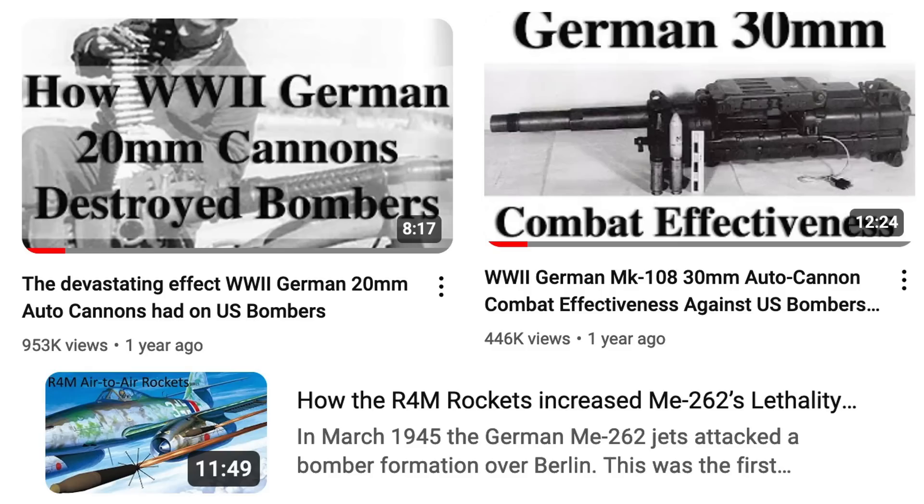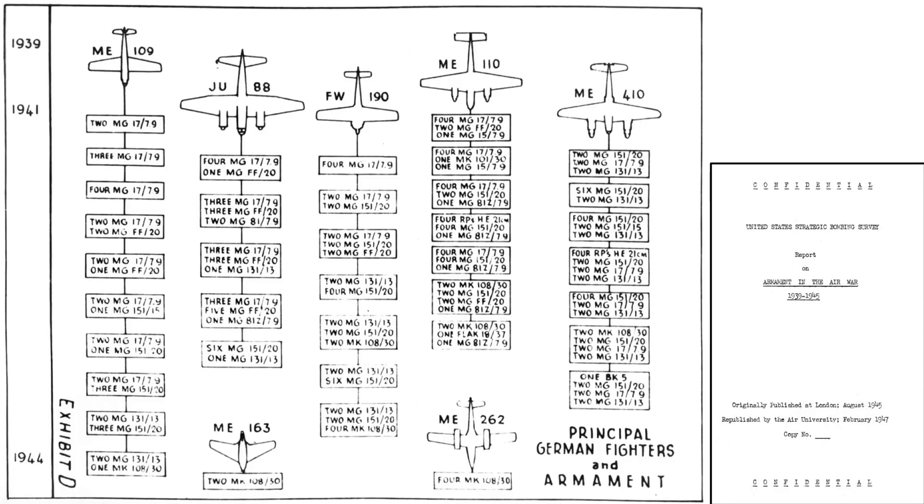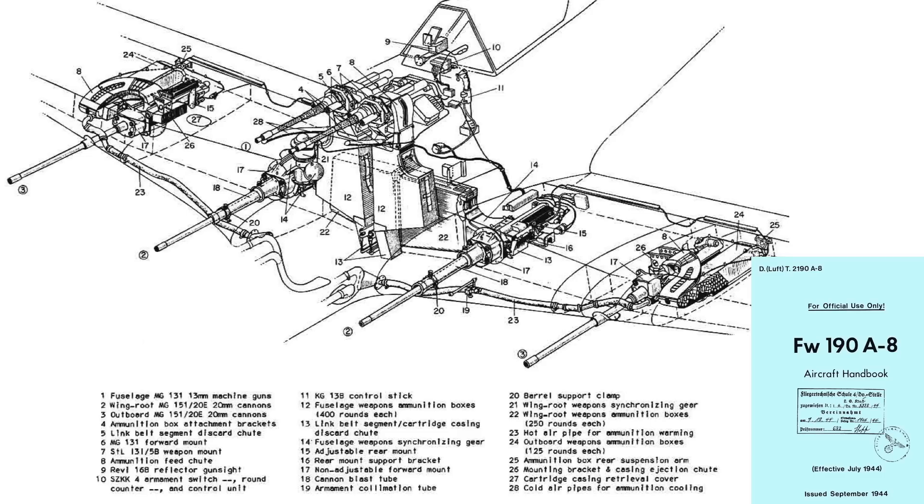See the channel's German 20mm, 30mm, and R-4M rocket videos for additional information on these weapons. A chart outlines German fighter armament upsizing as the war progressed, with columns for year of operation, fighter type, and respective armaments. The seven FW-190 armament mixes are shown. The FW-190 started with four MG-17 machine guns firing the underpowered 7.92mm round. Two MG-151 20mm autocannons were added while keeping two MG-17s. Then came two MG-131 larger-caliber machine guns and four 20mm autocannons. A schematic from a 1944 FW-190 aircraft handbook shows the placement of these armaments.